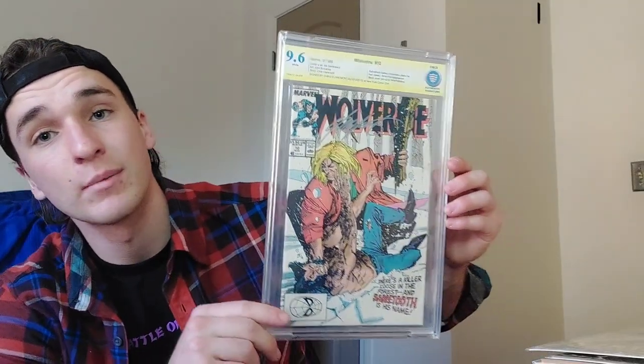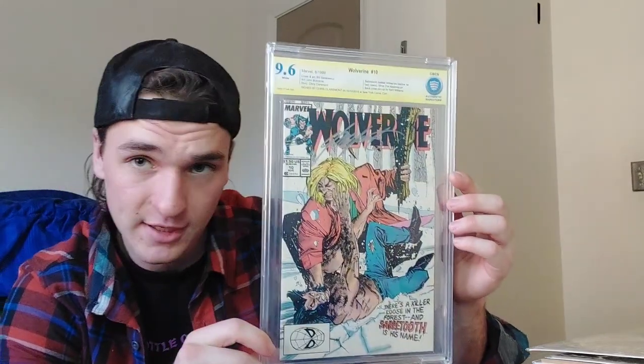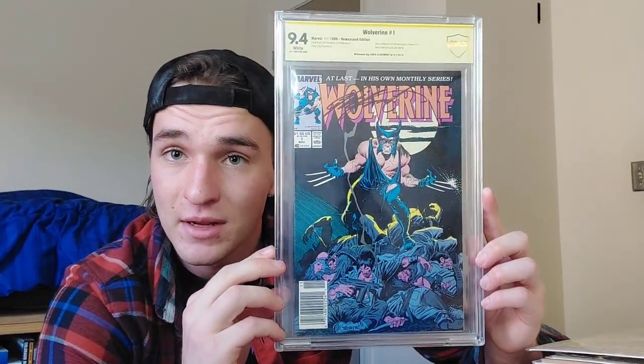Wolverine number 10, signed by Chris Claremont, 9.6 CBCS graded — my favorite slabbed book. Wolverine number one from 1988, newsstand, slabbed at 9.4, also signed by Chris Claremont right at the top. A gorgeous book — I spent about $200 on that, which was a big purchase for me.